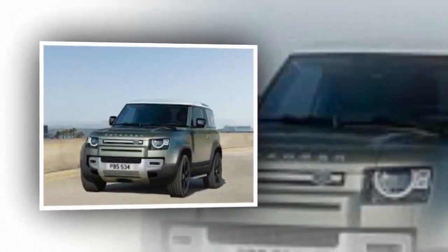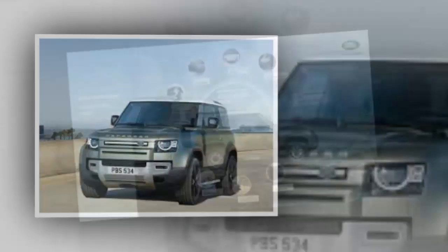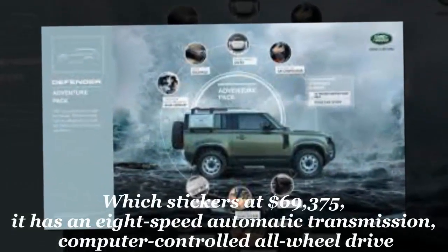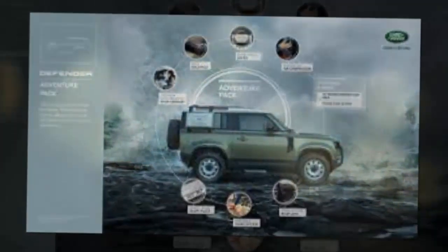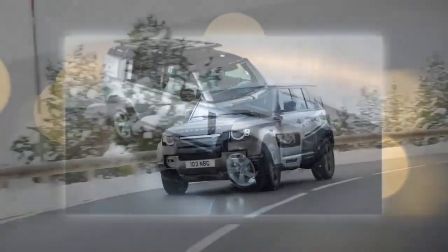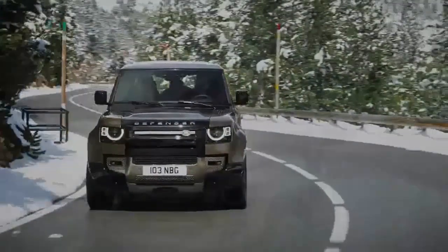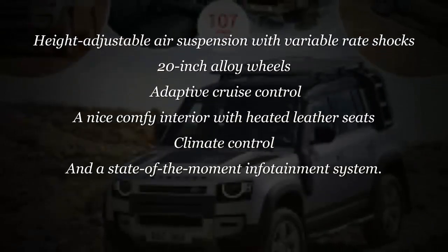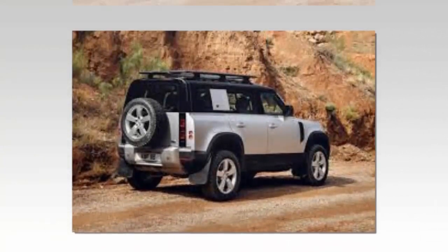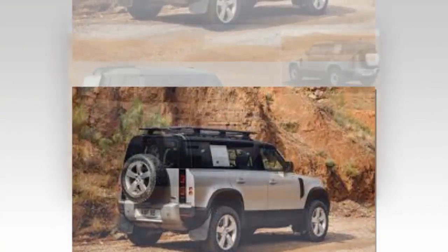It would be easy to criticize the 2020 Defender as too heavy, too complex, too expensive. If you put on rose-colored glasses and just look at the numbers it seems a valid criticism, but as my ride with Cross proved, this new Defender is much more rounded and accomplished — more able to do more things more competently, more efficiently, more safely than the quirky old one ever could.